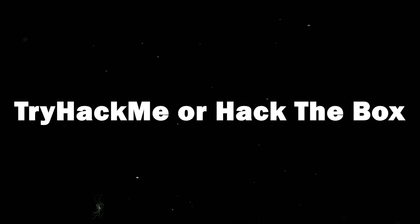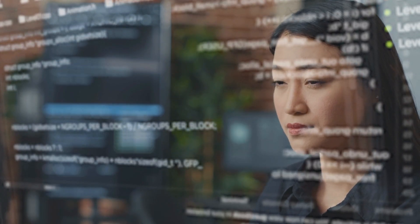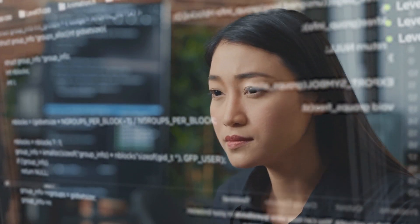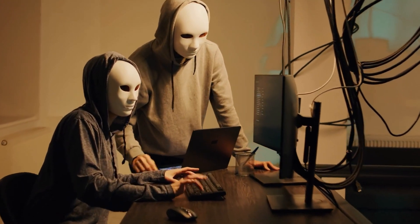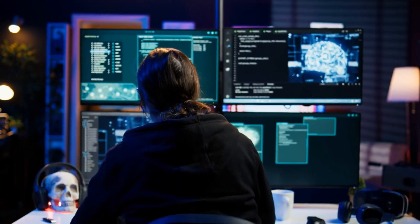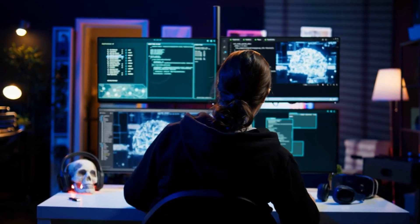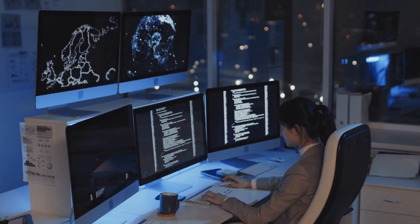Step 4: Get hands-on with labs and simulations. Theory is good, but practice gets you hired. Start with TryHackMe or Hack the Box for gamified learning. These platforms walk you through real-world cybersecurity scenarios in safe, virtual environments. You'll build confidence and develop muscle memory for tasks you'll actually face on the job. What do you think is the most in-demand entry-level job in cybersecurity right now? Keep watching, because we're about to break it down and show you how to get it, even if you're starting from scratch.